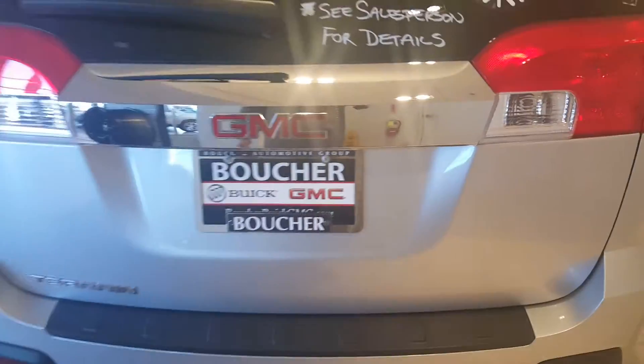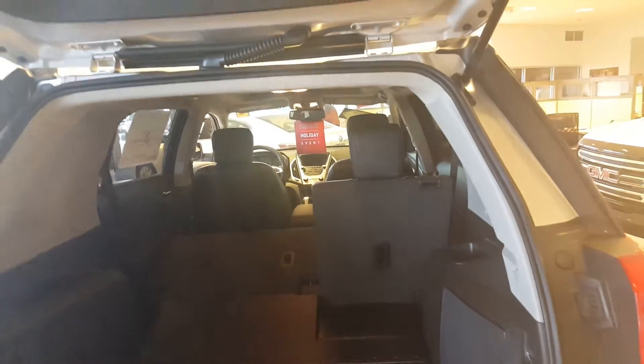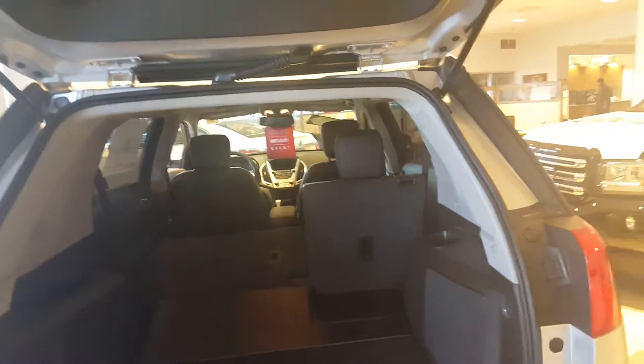A pretty nice vehicle. As far as room, as I open up the trunk here, here's the room that you would have. The seats do fold down as well to give you some more space — about 48 cubic feet of space. Plenty enough for the restaurant supplies that you are selling.